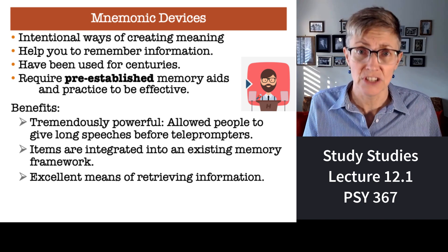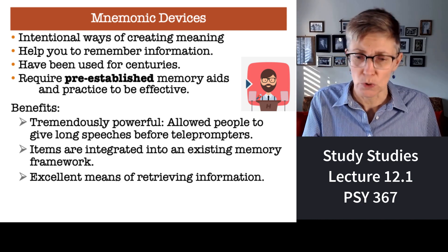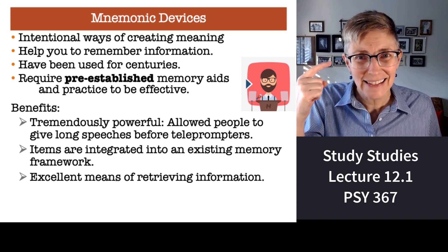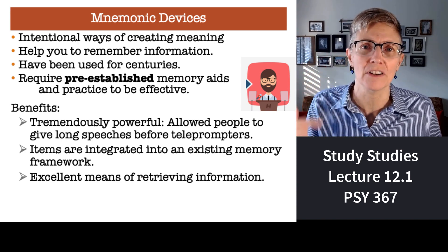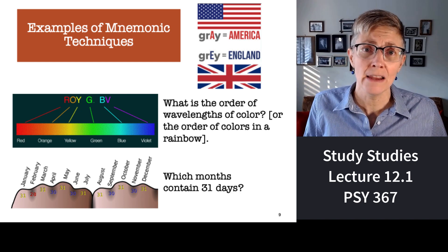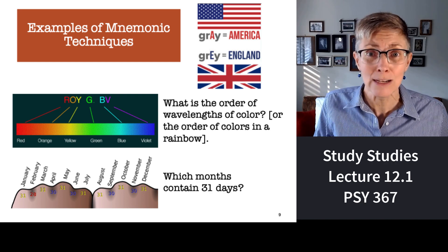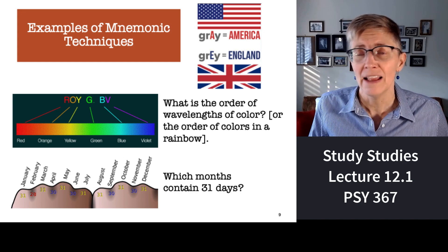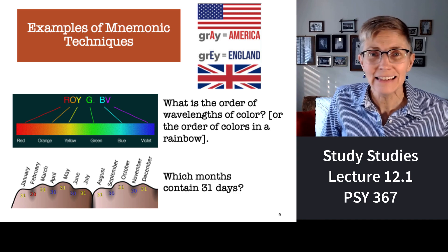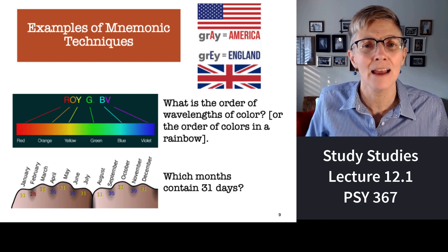They're actually techniques that have been used for centuries. For example, when people give long lectures now they have teleprompters, but for a lot of human history that wasn't possible, so you had to memorize what issues you wanted to hit using mnemonic devices. Here's a couple of examples: the word 'gray' can be spelled two different ways — G-R-A-Y or G-R-E-Y. A is the first letter of America, so if you spell gray with an A, you're in America. E is the first letter of England, so that's the English spelling. Easy — it's not arbitrary, you've added meaning to it.